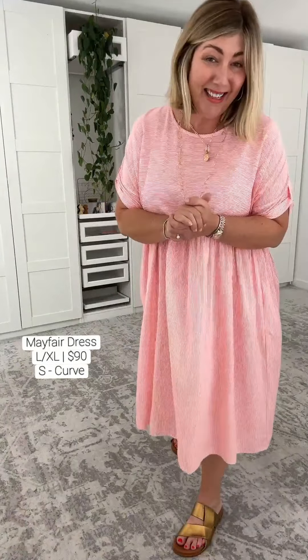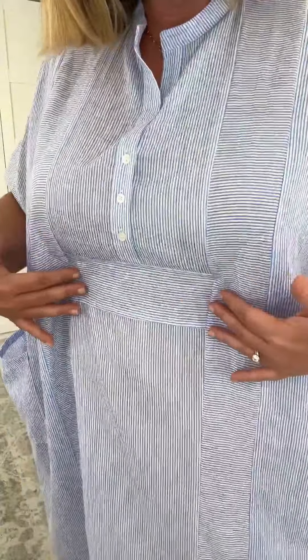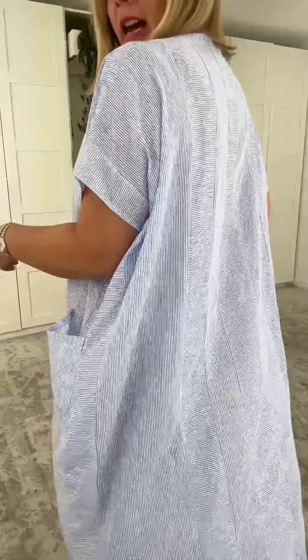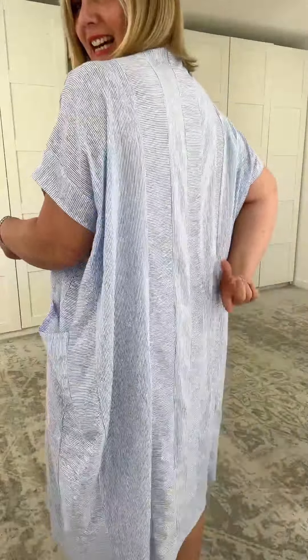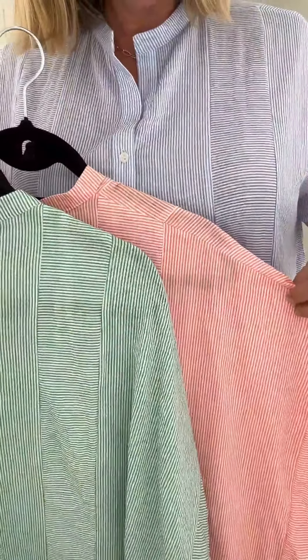I've got a longer style in exactly the same fabric. Should we have a look at that? And here it is — the caftan. There's a couple of different ways we can wear this. Can you see how this is quite fitted across my body here, but it's loose everywhere else? Look at the cut at the back. We have the same three colors — the beautiful green, the red, and the blue.